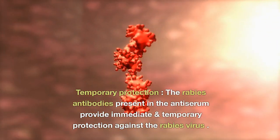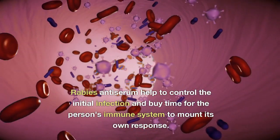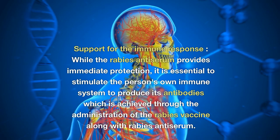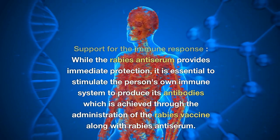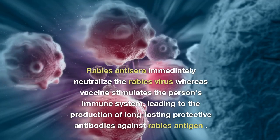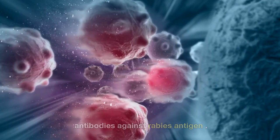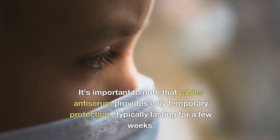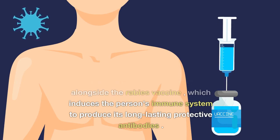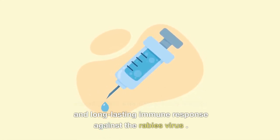The rabies antibodies provide immediate but temporary protection against the rabies virus, helping to control the initial infection and buying time for the person's immune system to mount its own response. It is essential to also administer the rabies vaccine alongside the antiserum. The antiserum immediately neutralizes the virus, while the vaccine stimulates the immune system to produce long-lasting protective antibodies. This combination ensures a more robust and long-lasting immune response against rabies, as antiserum protection typically lasts only a few weeks.